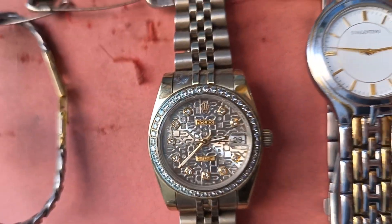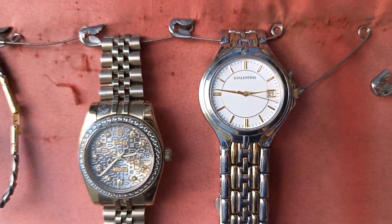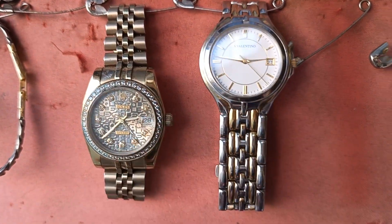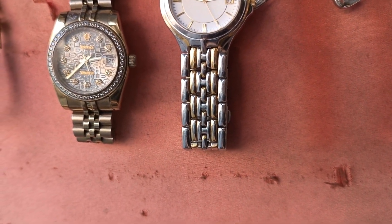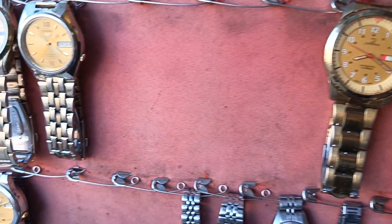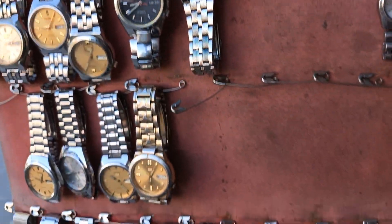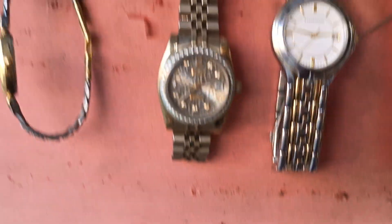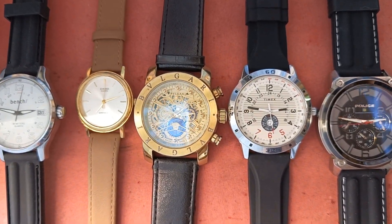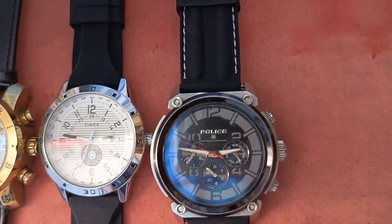Ito namang itong Valentino, ok sir — 450. Ito 1,200 — wag, kakasabi ba kanina 1,200? No, sa baba 1,200 — itong sa baba. 650 yan. Itong magaganda nasa taas. Itong nasa tas na to, magkano to sir — itong Police? 750 lang.